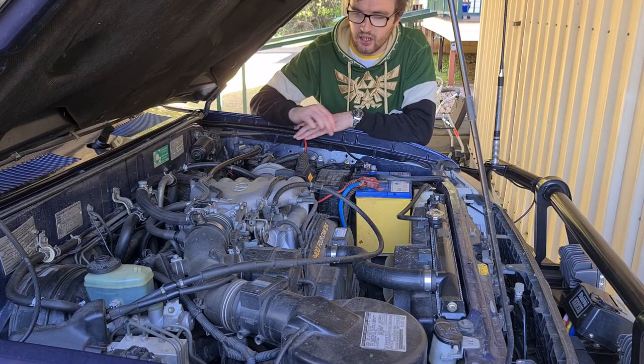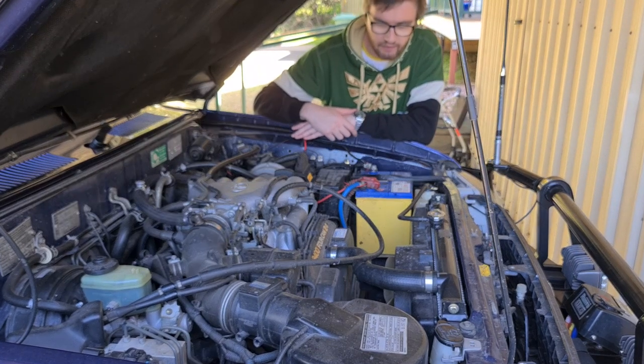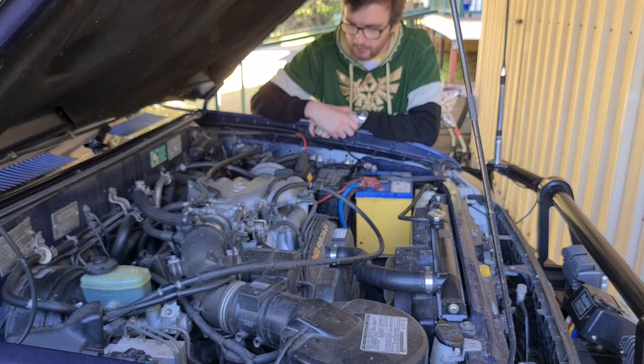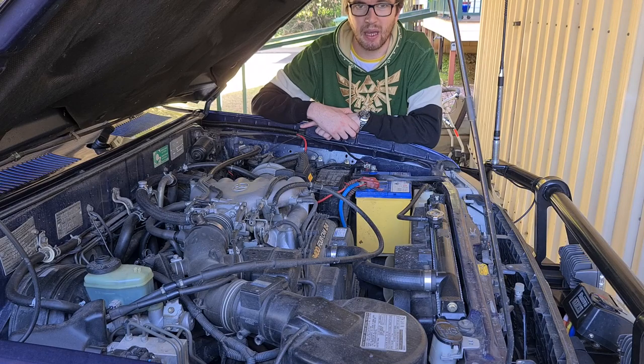Here under the car we've got our 5VZ FE 3.4 litre V6 motor. These 5VZ motors are well renowned for being a super reliable Toyota motor. The only thing people complain about is the fuel economy — in this I get about 16.4 litres per 100 combined driving, which is pretty bad, especially with fuel currently sitting at $1.98 a litre for 91 octane.